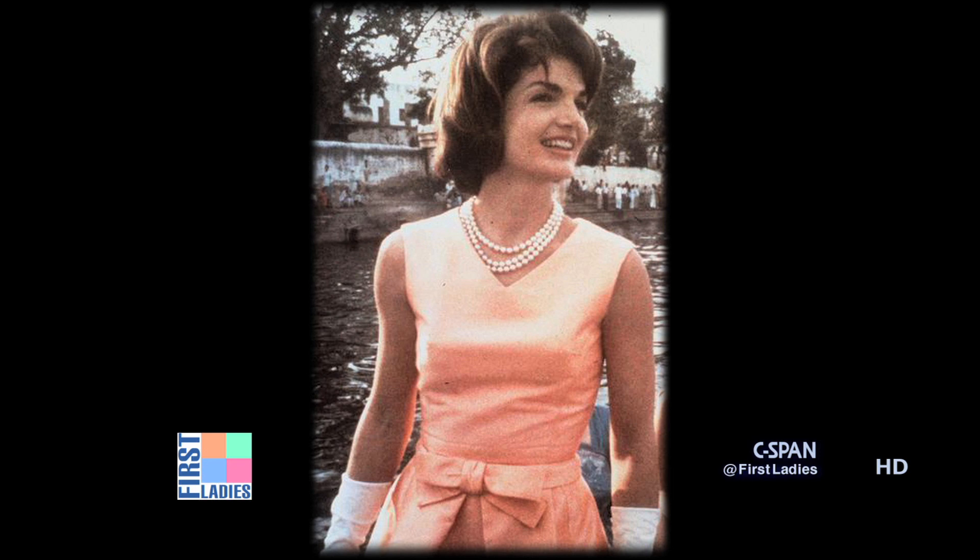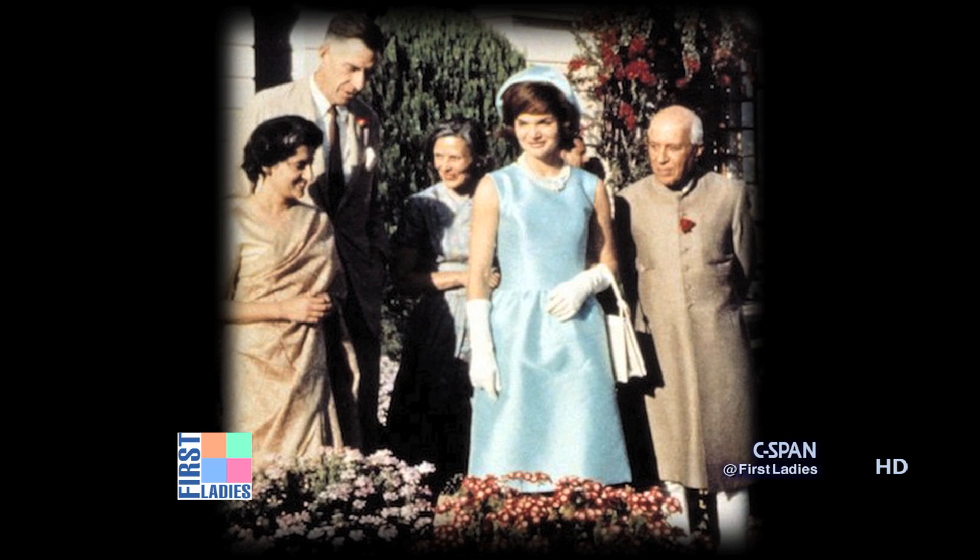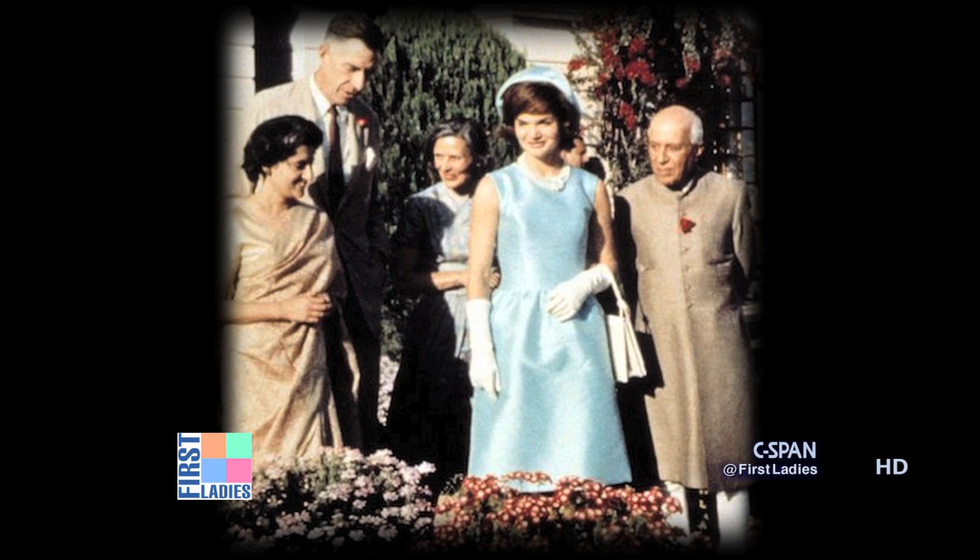I really admire the thought that Mrs. Kennedy put into her wardrobe. She would think about the event she was attending or the country she was visiting — was there a style or a particular color she could wear that would mean something to her hosts? And she also knew the advantage of choosing a color or a style that would make her stand out in a crowd.